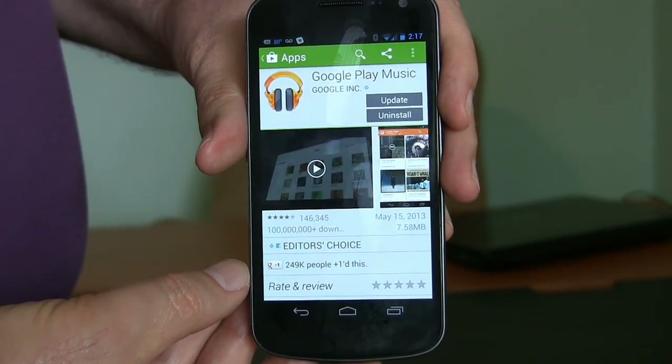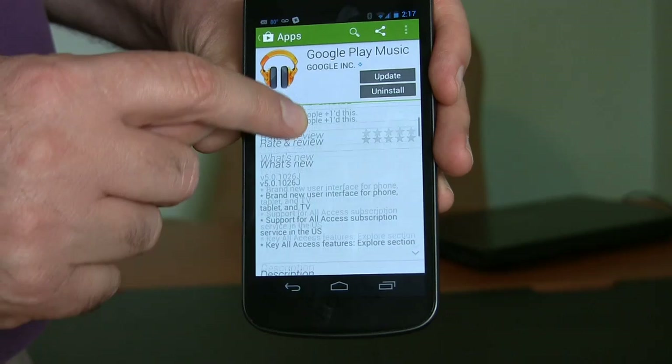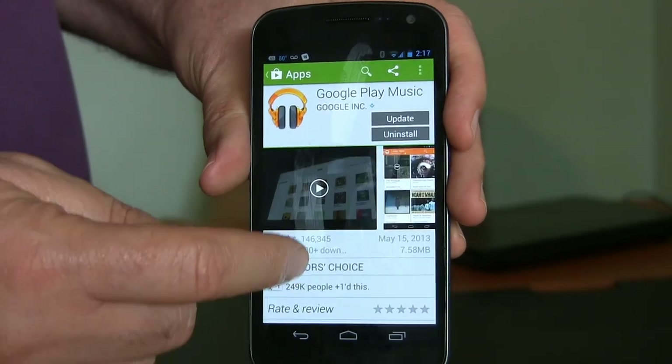I went into the apps and searched for All Access. Go into Google Play, do an app search for All Access, and it turns out there's an update that enables all the All Access features — so you will have to get this update for All Access to be accessible on your phone.